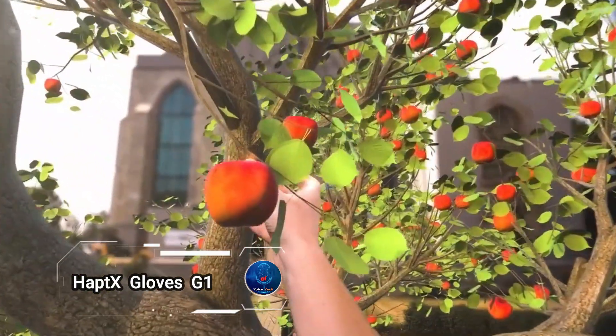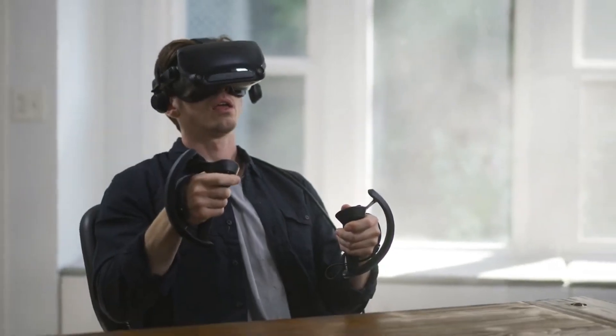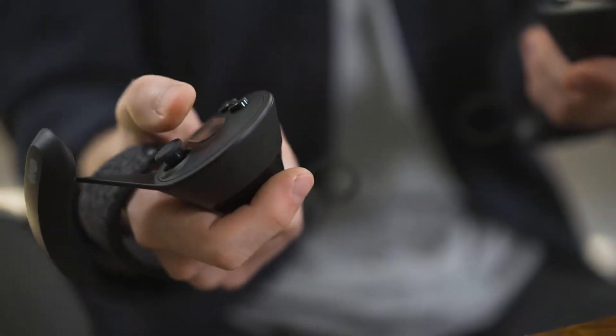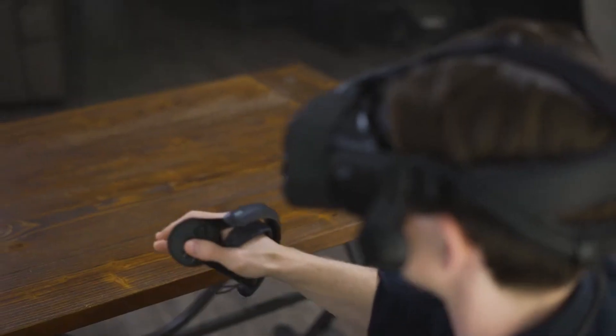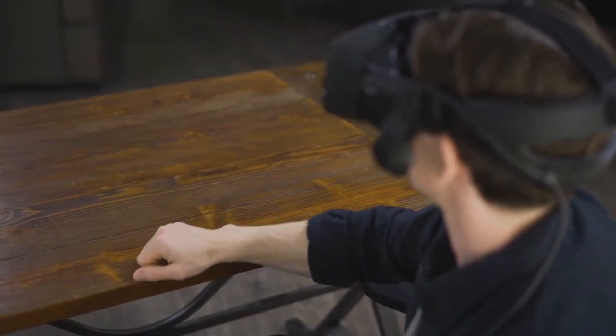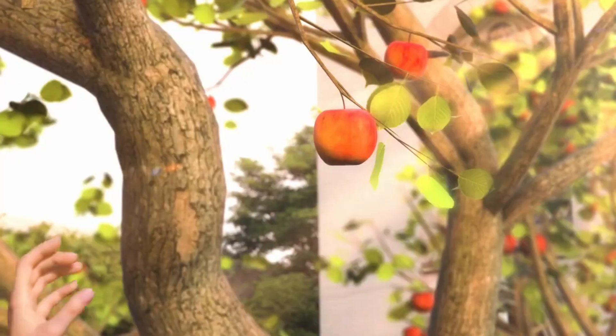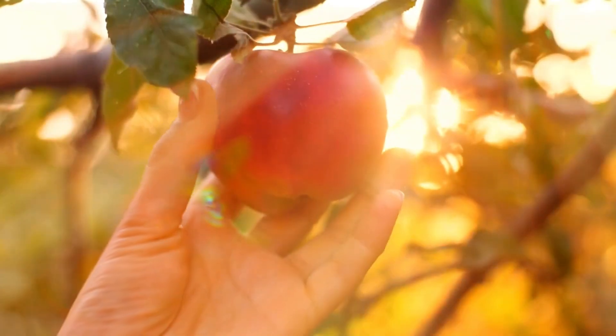Meet the HaptiX Gloves G1, the next leap in haptic technology, bringing lifelike touch sensations to virtual worlds like never before. Powered by groundbreaking microfluidic technology, these gloves deliver an unmatched sense of realism, allowing users to feel the shape, texture, and motion of virtual objects.